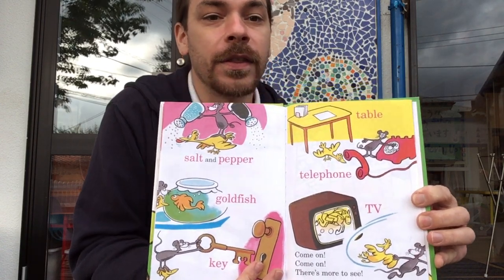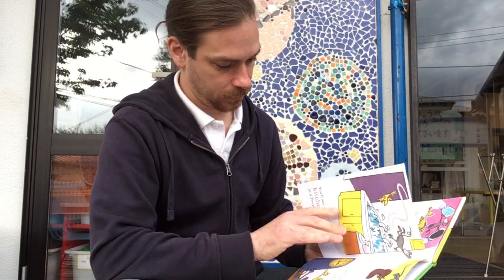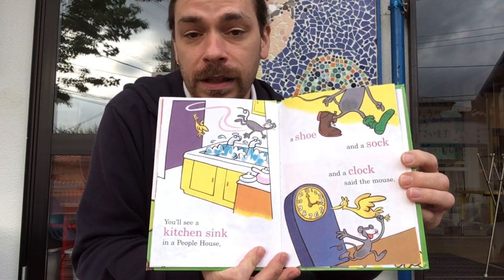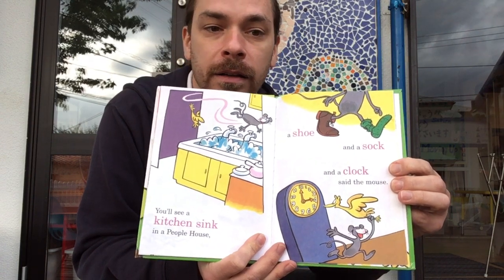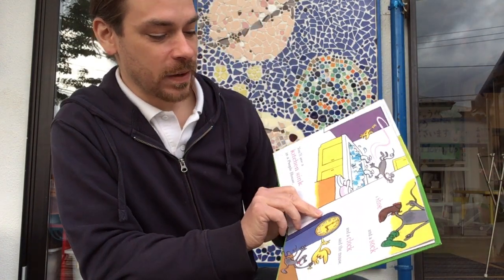Come on. Come on. There's more to see. You'll see a kitchen sink in a people house. A shoe and a sock. And a clock, said the mouse.